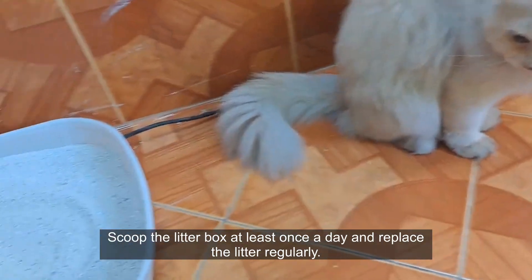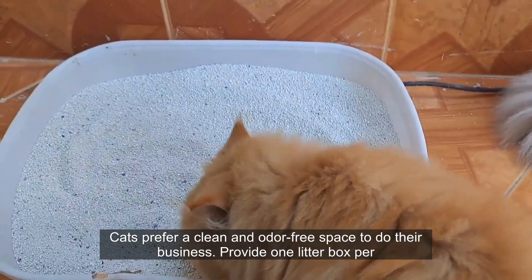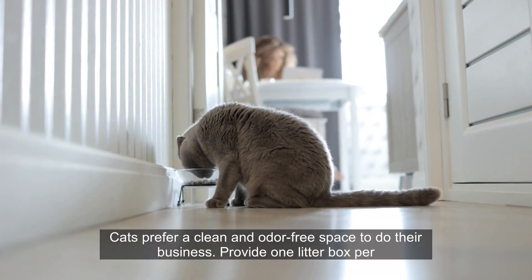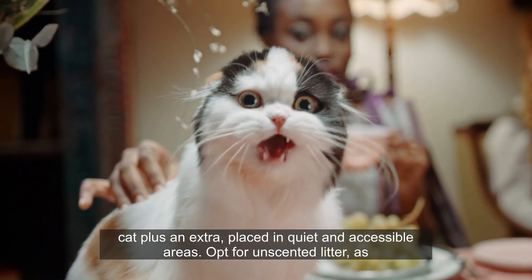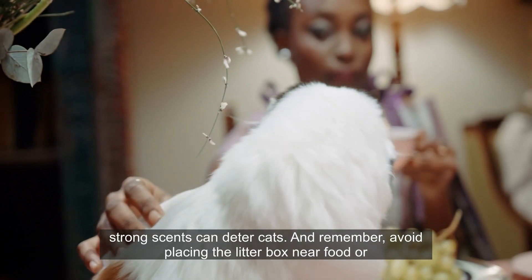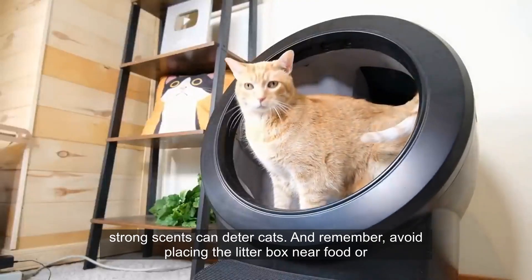Scoop the litter box at least once a day and replace the litter regularly. Cats prefer a clean and odor-free space to do their business. Provide one litter box per cat plus an extra, placed in quiet and accessible areas. Opt for unscented litter, as strong scents can deter cats. And remember, avoid placing the litter box near food or water bowls.